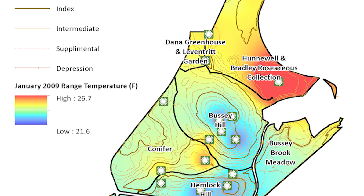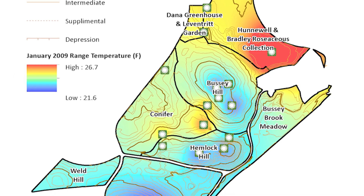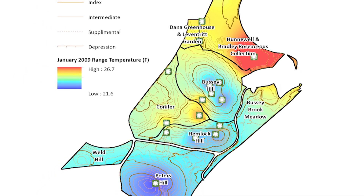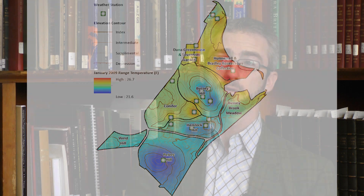Now that we have three or four years of those data, we can express those across the landscape using our GIS and actually create a hardiness zone map of the Arnold Arboretum. We can not only document where our cold spots are, but also where our warm microclimates are — places where it doesn't get as cold on the coldest nights of the year — and those are areas we're really interested in knowing because that's where we can put some of our more tender material.